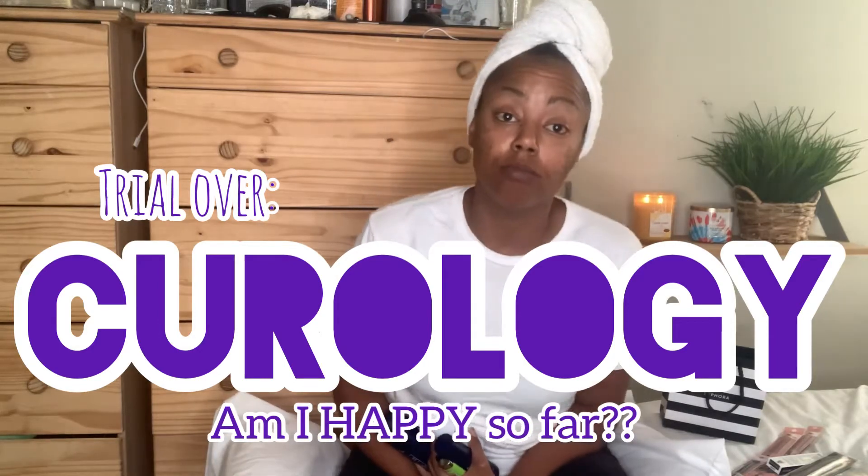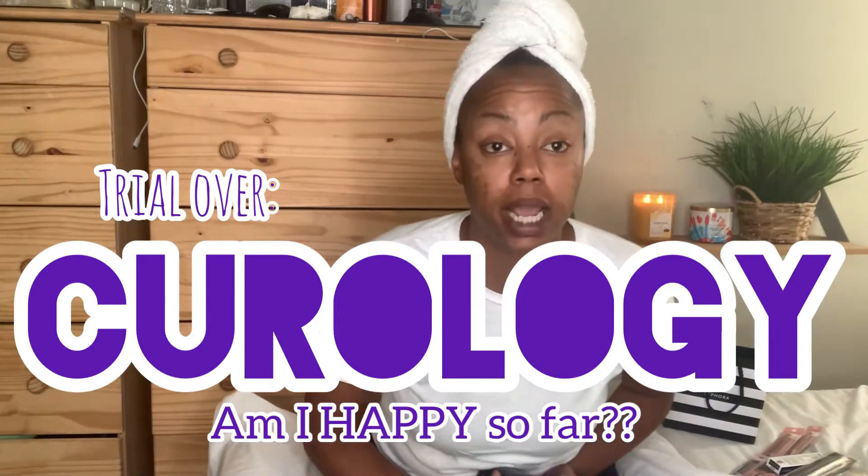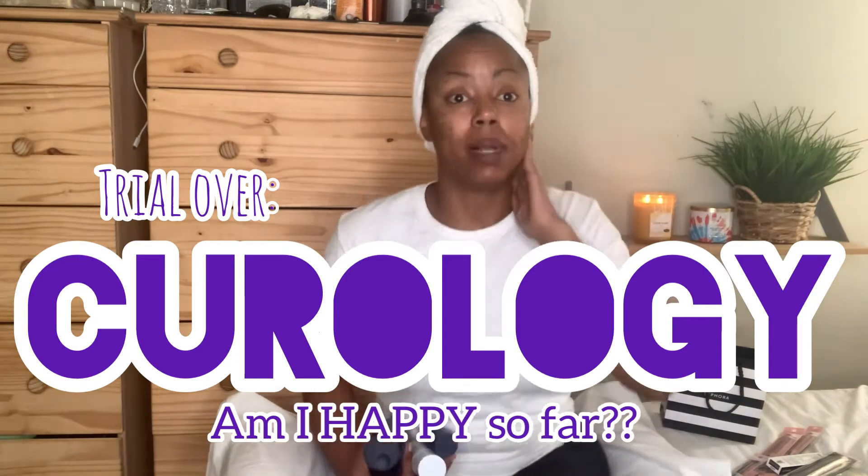What's up, you guys, Green Gal back with another video. Warning, this is an update on my skin from my first Curology box. I'm really finna give it to you straight — I'm not finna pull any punches. I am not sponsored by this video, so I'm definitely going to tell you my honest-to-god truth.